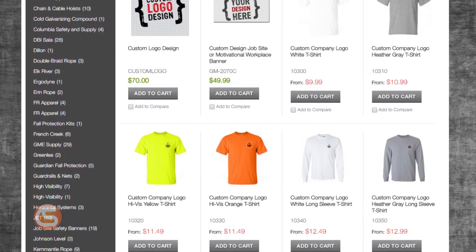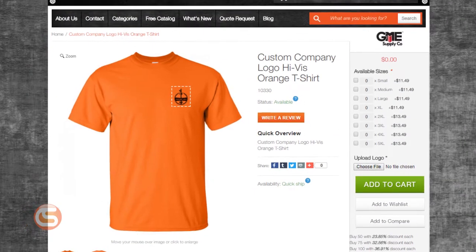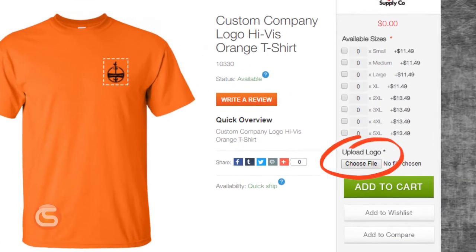It starts with a minimum of just 25 shirts, so you can outfit your entire crew or your entire company. The more shirts you buy, the better the deal. Ordering is easy — just select how many shirts you want and what size, choose the color you want, then upload your logo using the button on the product page.